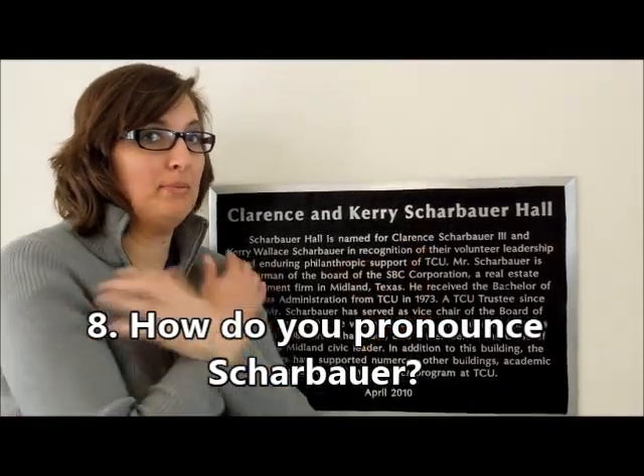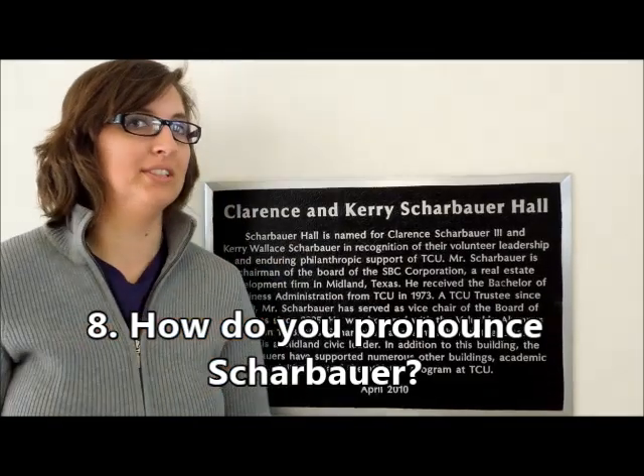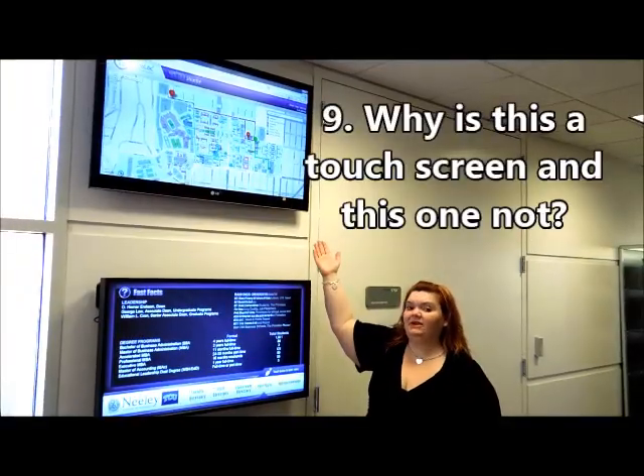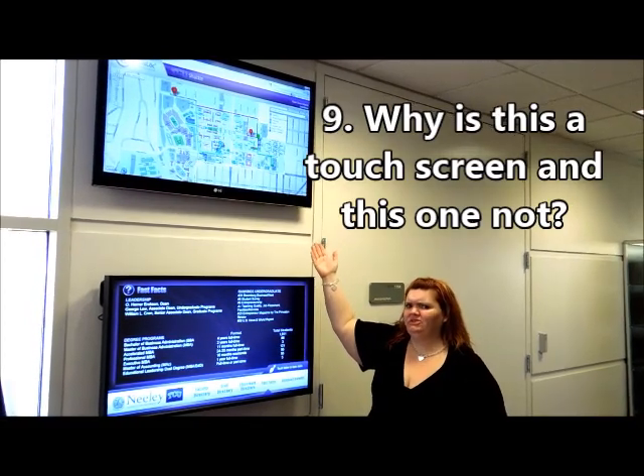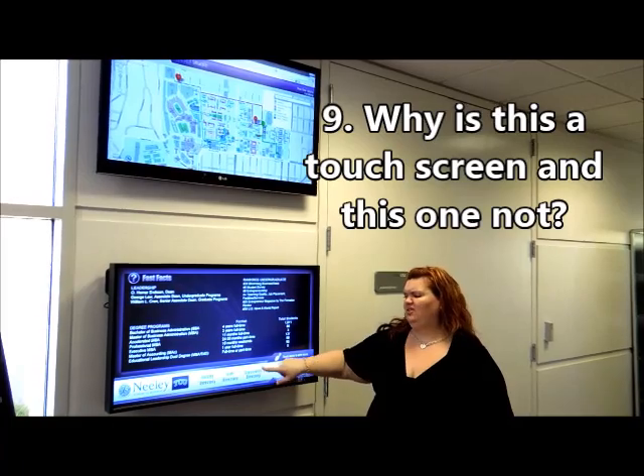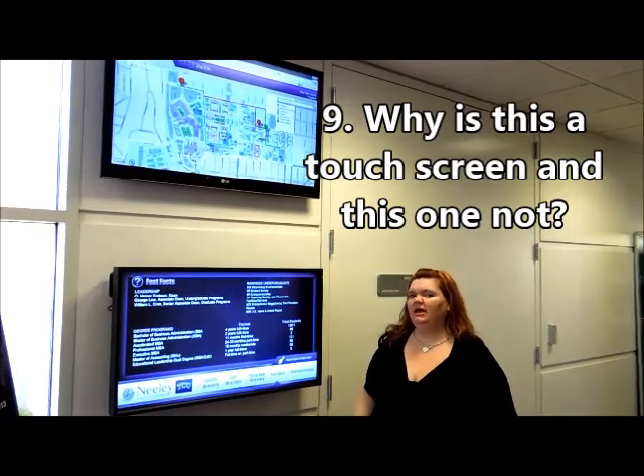She graduated in 2011. It's scar — like you have a scar — and brrrr, like it's cold. Scarbur! Because the top one is the shuttle schedule and nobody wants you to mess with that. The bottom one is information, and you can mess with that as much as you'd like.